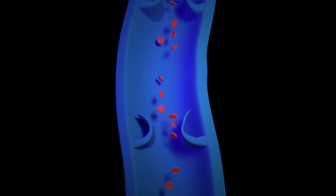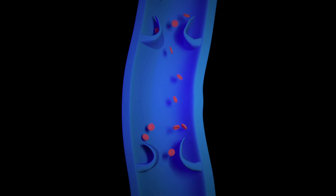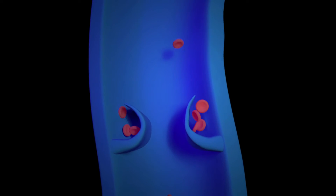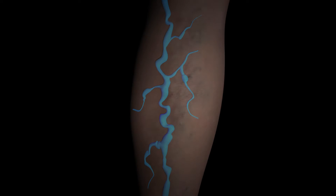Varicose veins are large bulgy surface veins in the lower leg. They have valves in them which have stopped working, causing blood to leak back into them and stagnate. This lack of circulation causes the veins to swell and protrude and may result in aching, heaviness and throbbing in the legs.